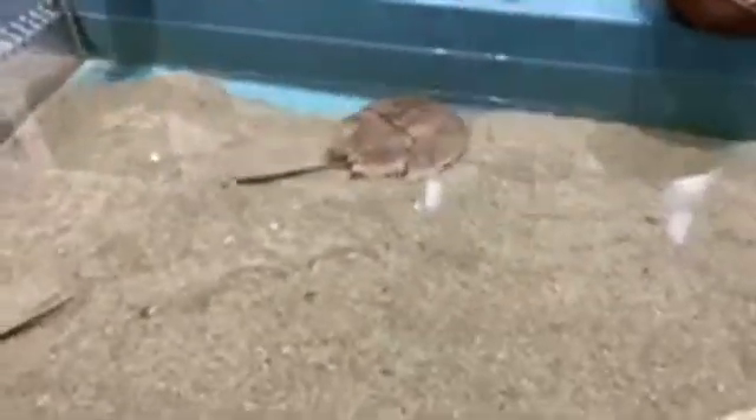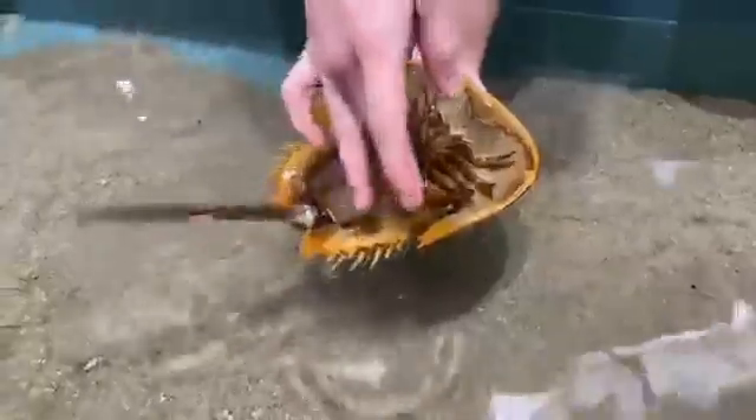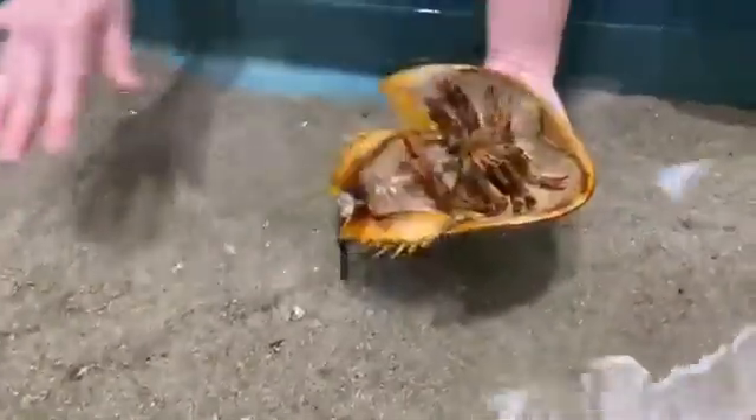Are they bottom dwellers? Yes — as you see them here, they don't really move off the top. They're not really meant for swimming. With these claws, they're meant more for walking — not really swimming claws. And these claws back here are specialized to push the sand as they move forward.